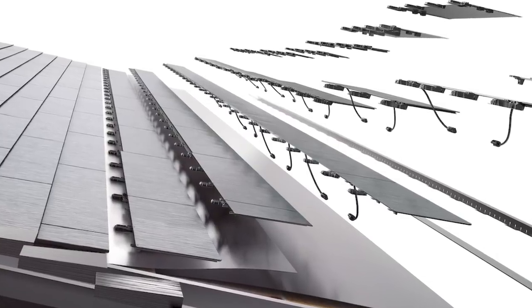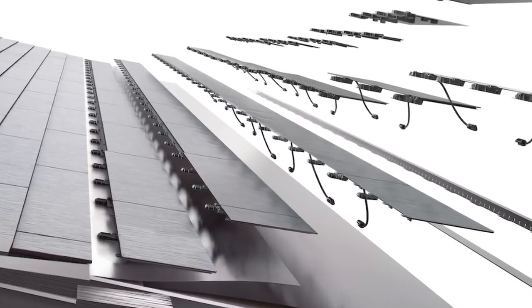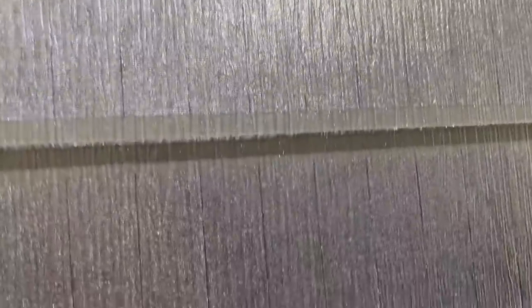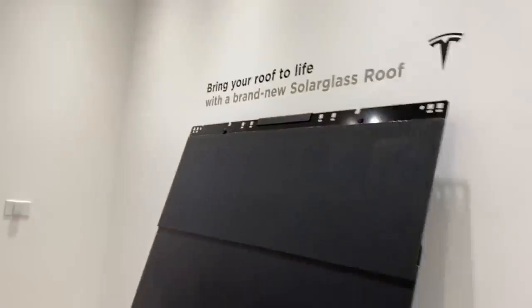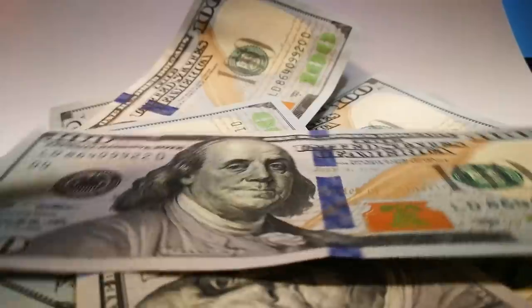Tesla does offer financing for the solar glass roof. I'd venture to guess you could find a lower interest rate elsewhere, but the option is there. Don't misconstrue this as advice to rush out and finance a new solar glass roof, but if you're already forced into a situation of needing to finance a new roof, it may not be a terrible long-term investment to increase your monthly payment to buy an asset that will actually provide a tangible ROI.